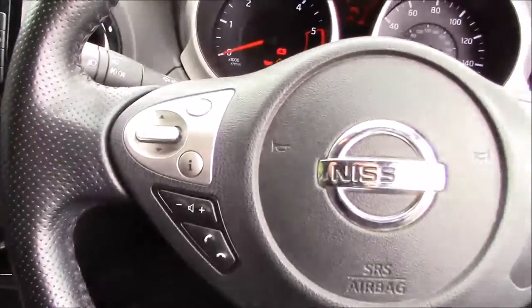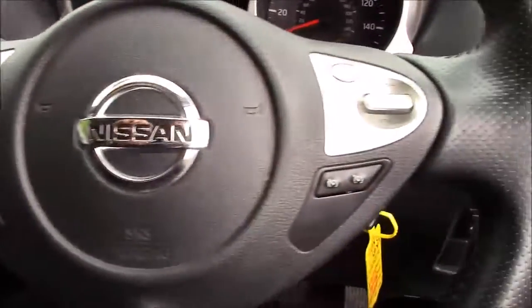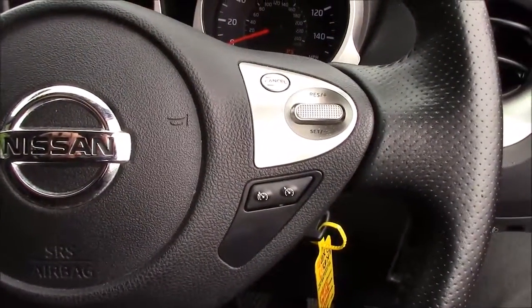Taking a look at the steering wheel, on the left hand side you have the buttons for Bluetooth phone connectivity and the volume and audio controls. On the right hand side you have the speed limiter and the cruise control.